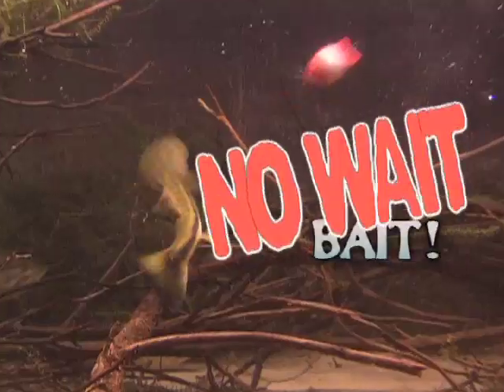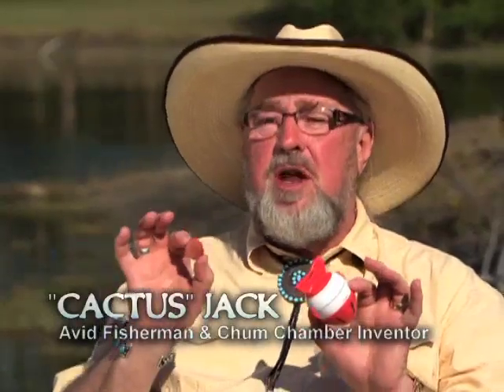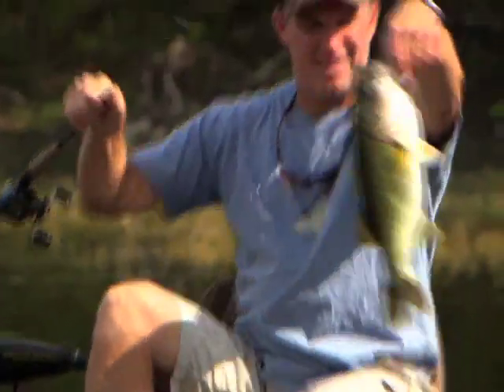It's the no-weight bait. Fellow fishermen, this is not a gimmick. This is the real deal. The ChumWow is extremely easy to use because we've done all the work. Put it in the chamber, put it in the water, and then put the big fish in your boat.